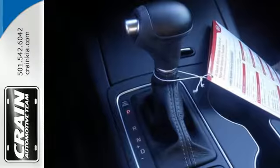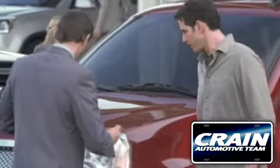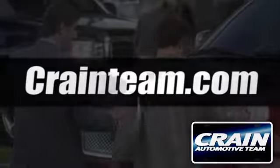Enjoy function and form in one adventurous package. Test drive the Sorento today. Visit us anytime at craneteam.com.